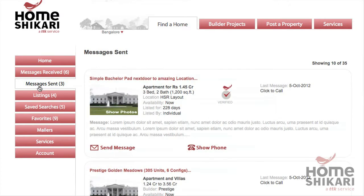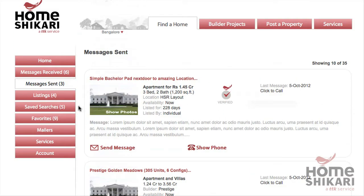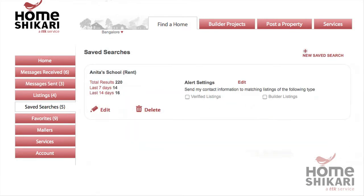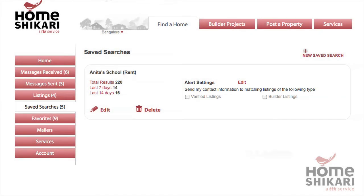If you are searching for a property, you can see all the owners you've contacted. Save a search and we will email you any time a matching listing is added. If you want, we can even send the owners your contact information the moment they upload a matching property.